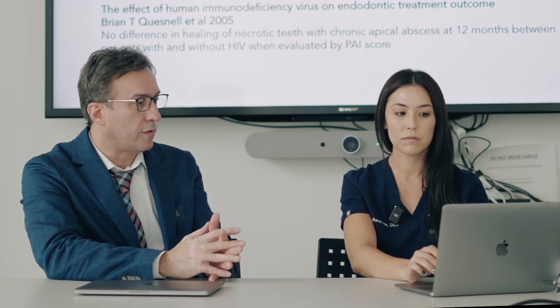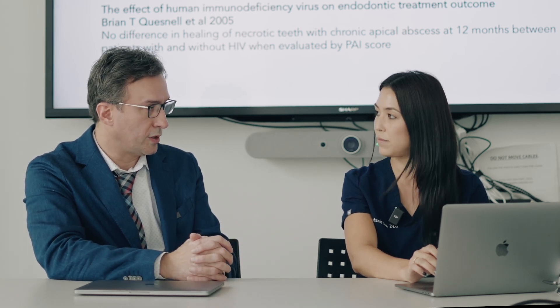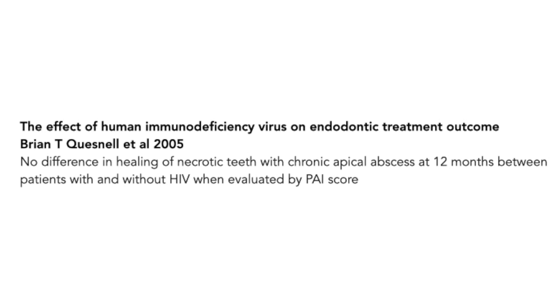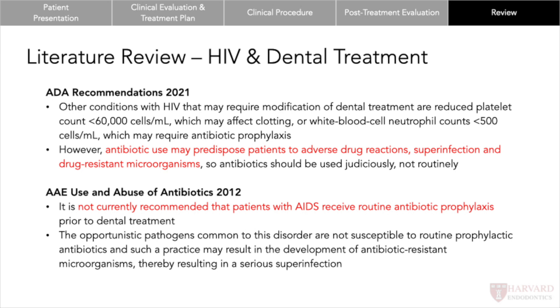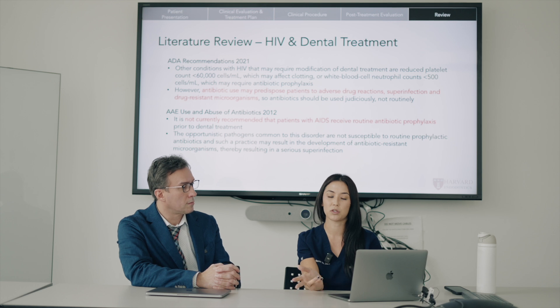Because of the retroviral drugs that are now readily available, HIV-positive status is more under control, so it's less of an issue. It's important to ask patients about their status. They also found in 2005 there was no difference in healing of necrotic teeth with chronic abscesses at 12 months between patients with and without HIV when evaluated by radiographs using the PAI score. The ADA does not recommend the use of antibiotics routinely as prophylaxis, as it could potentially put the patient at risk for adverse drug reactions, super infections, or drug-resistant microorganisms.